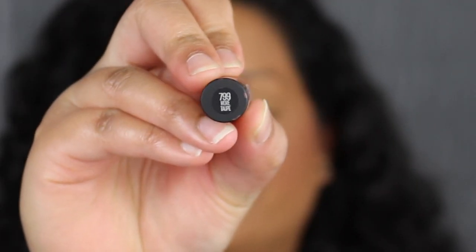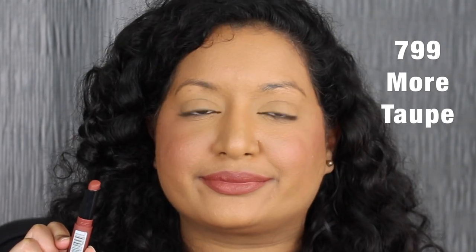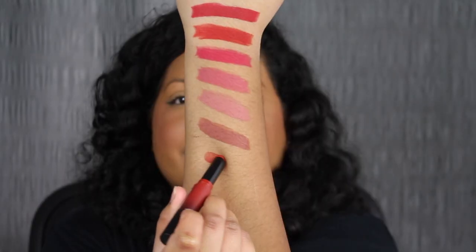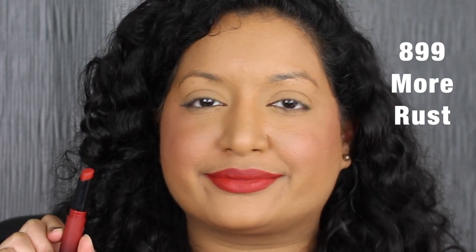The next shade is called More Taupe — a beautiful shade. Another gorgeous shade. The next shade is called More Rust — another beautiful shade as well.